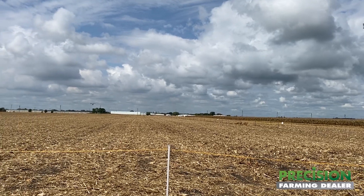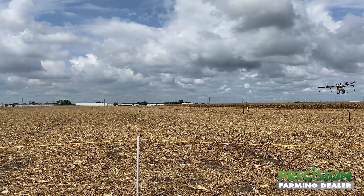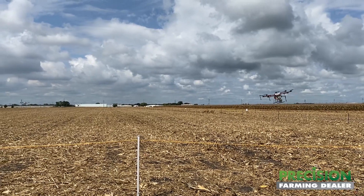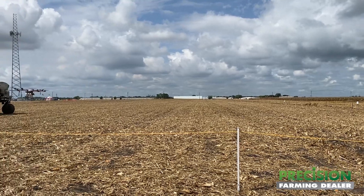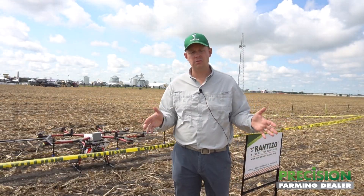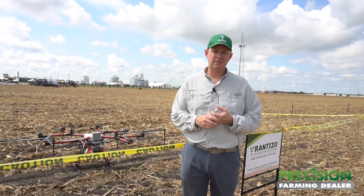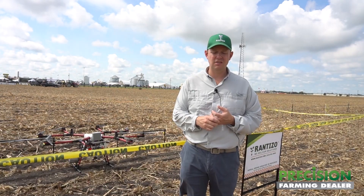Rantizo is the only drone application company that has a permit and waivers to be able to apply with three drones in a swarm nationwide. We can use the three drone swarm to effectively apply in any state that it's legal and that we're registered to operate in.